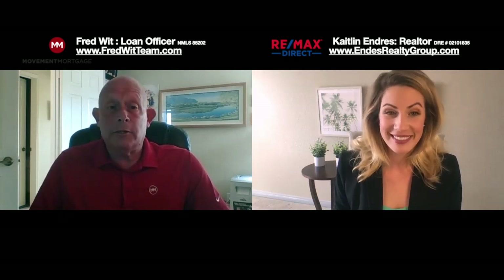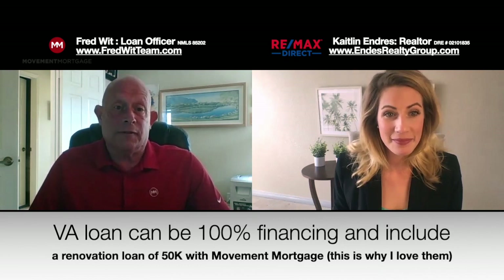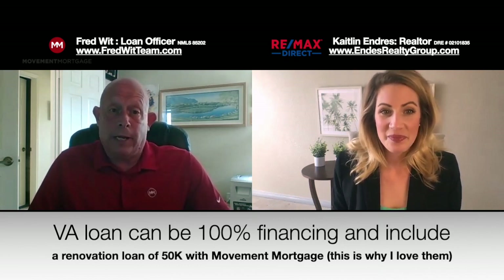For instance, with the VA loan — if they can qualify for that zero down payment, could they also get the extra money for a renovation loan? Absolutely. Not all lenders offer VA renovation, but we happen to be one that does. Just remember VA does have a cap of $50,000, but you can do 100% financing and get $50,000 to fix up the house too, which is a great program.